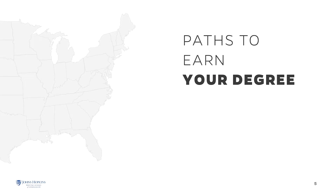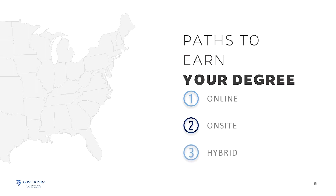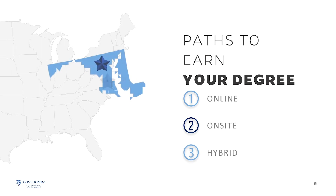The Applied and Computational Mathematics program offers three paths to earn a Master of Science or Post-master's certificate. You can take courses online from anywhere in the world, on-site, or a hybrid of online and on-site. On-site courses can be taken at the Johns Hopkins Applied Physics Laboratory in Laurel, Maryland.